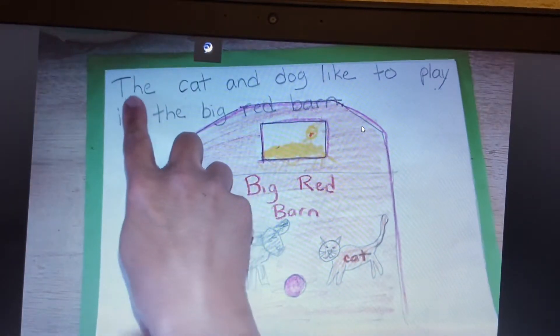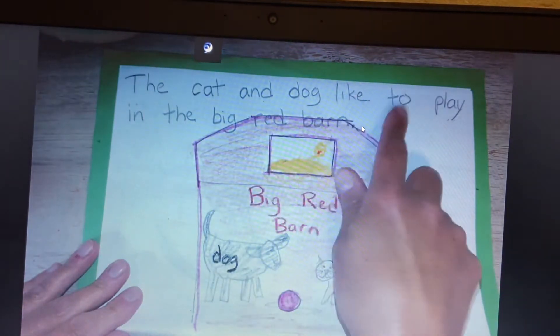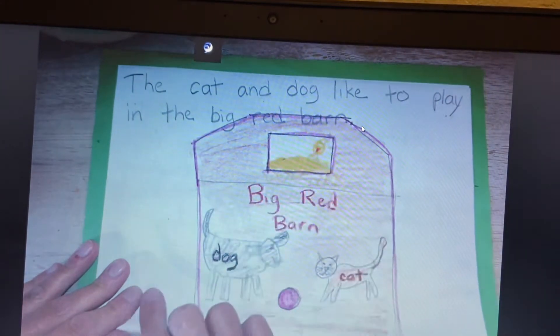Ready, read. The cat and dog like to play in the big red barn. Good.